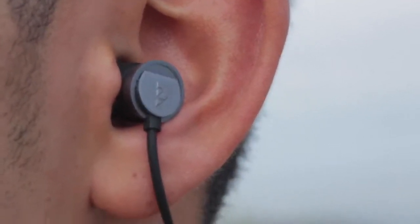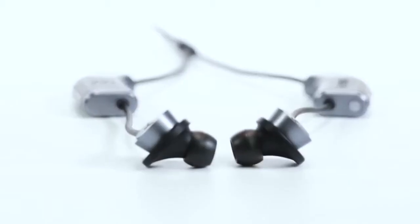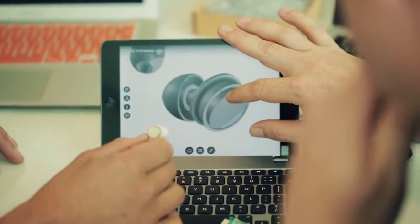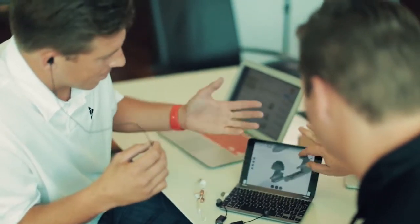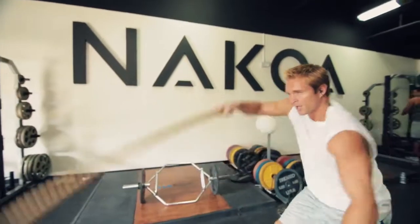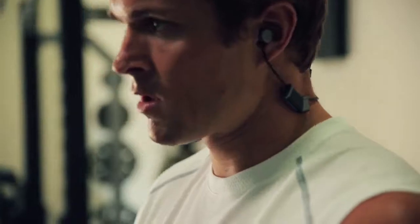Everyone's ears are different, and getting the right fit is essential. We addressed fit and stability on three fronts. First, we worked with one of the most esteemed PhD audiologists in the country to design an earbud housing that's smaller, which in turn lowers the center of gravity in your ear and fits both large and small ears more comfortably.